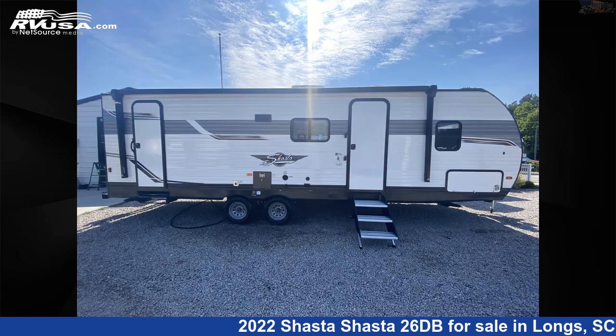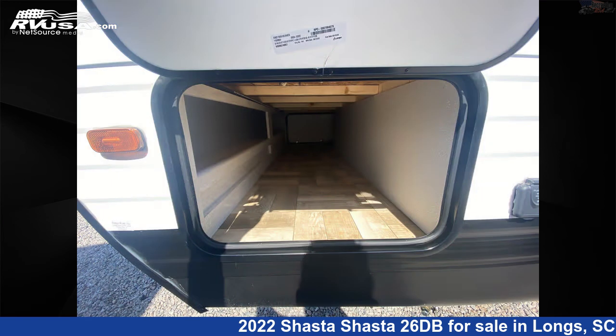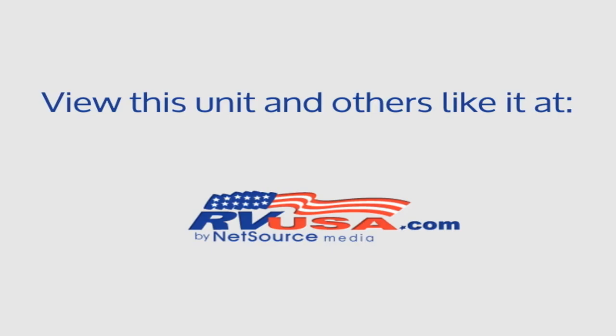The unloaded weight of this 2022 Shasta 26DB is 5,318 pounds. For more information and pricing on this unit, and to see all units available for sale by Recreation USA, visit rvusa.com.